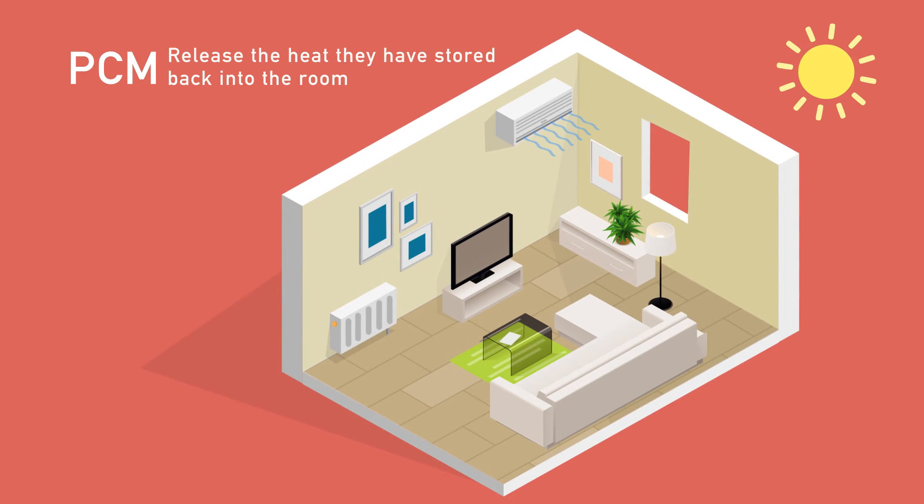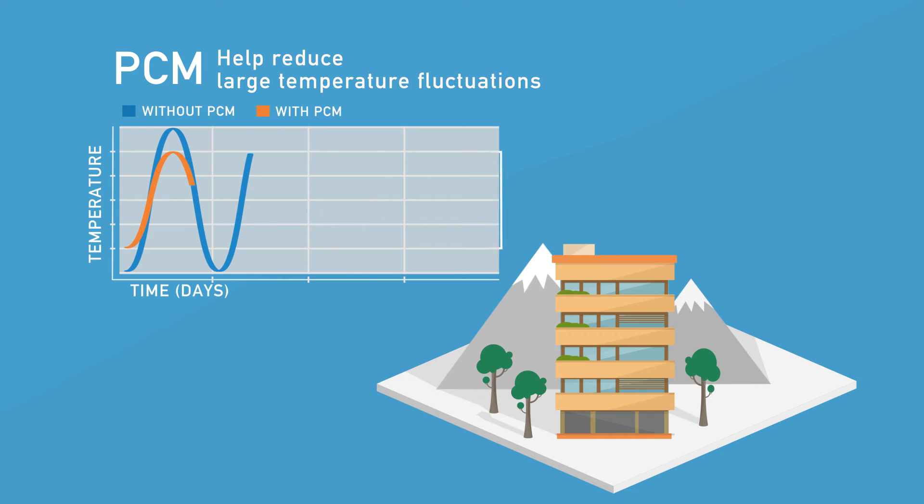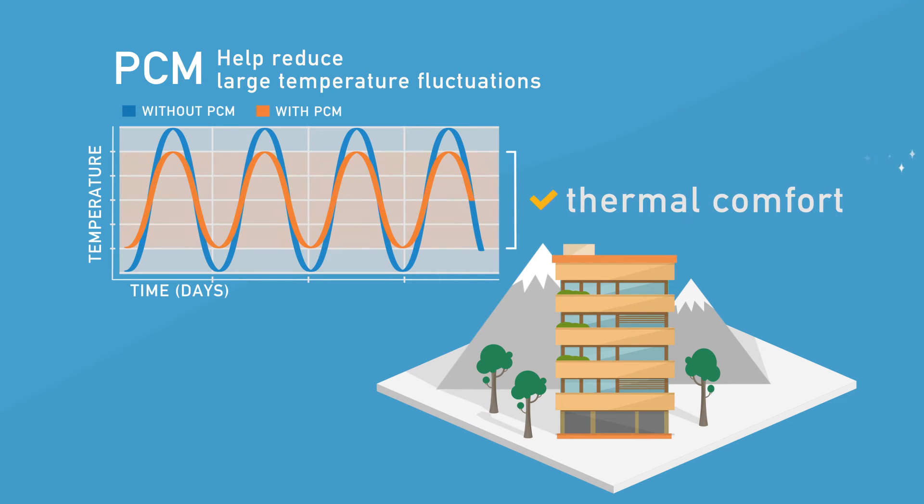In summer, the same mechanism works in reverse, keeping indoor temperatures cooler longer. The result is greater thermal comfort throughout the day, all year long.